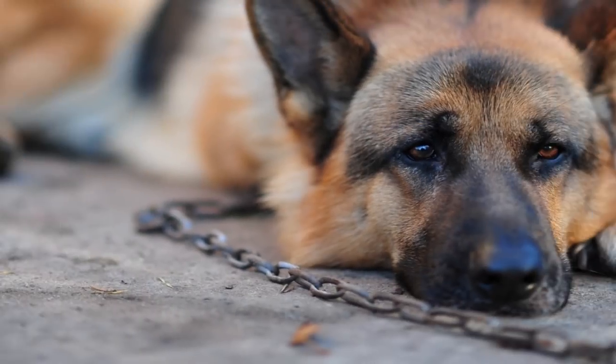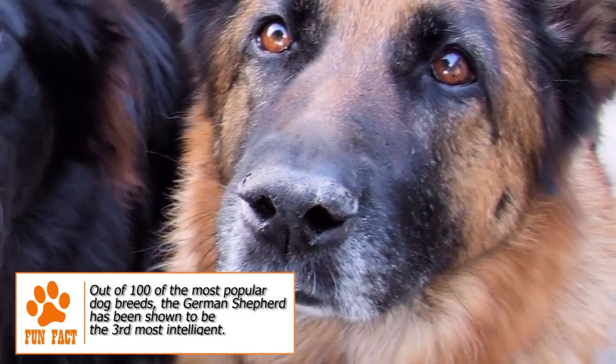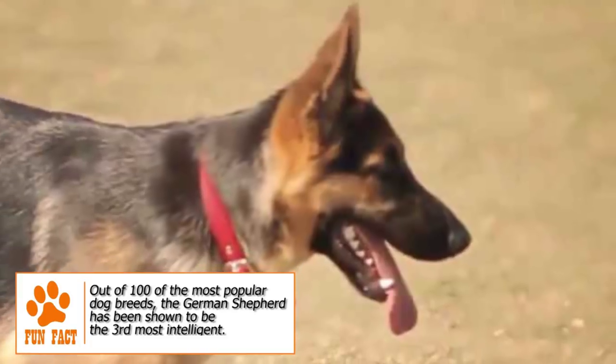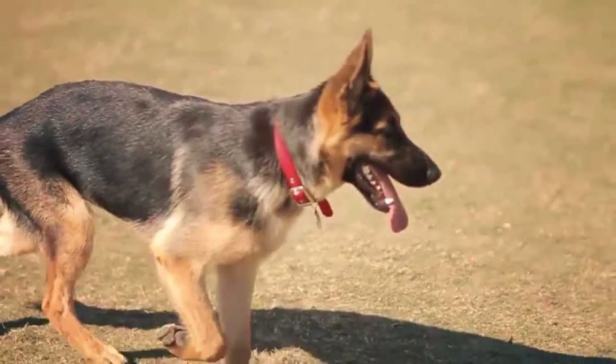Grooming. A German Shepherd requires brushing pretty much every day, and its shedding can get worse in the shedding season. An occasional bath followed by thorough drying is recommended. Regular nail trimming, ear cleaning and teeth brushing are also necessary.